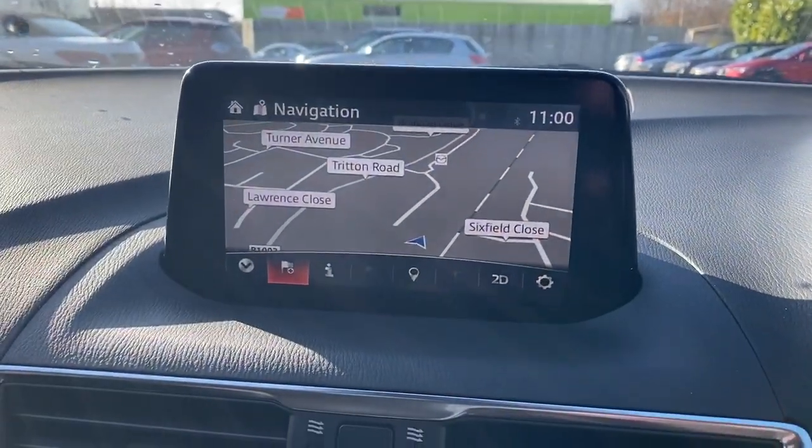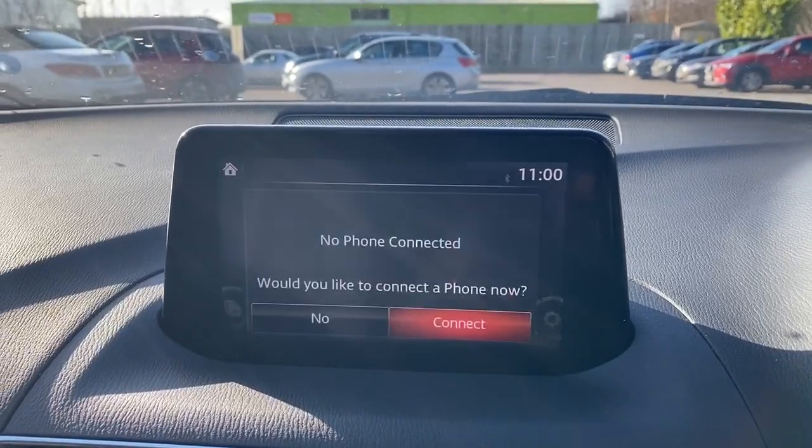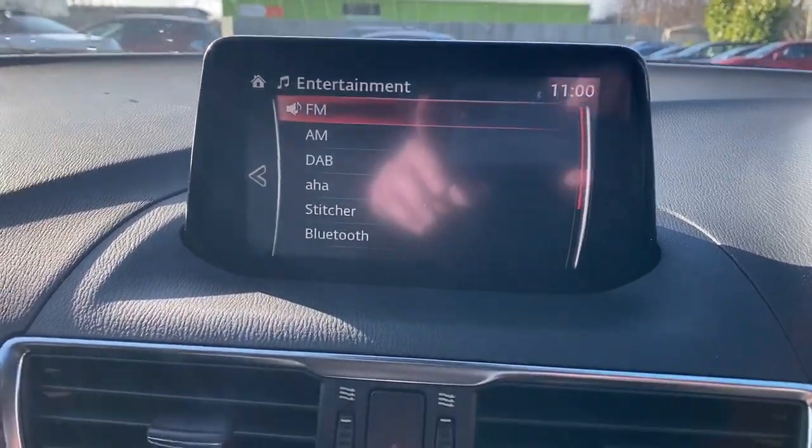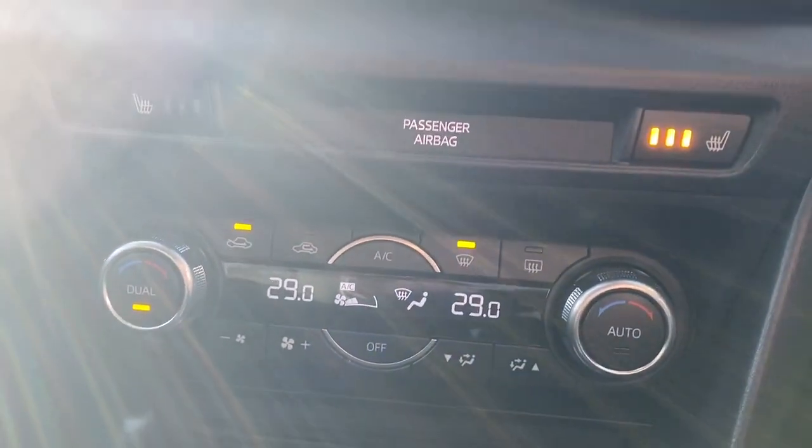The vehicle has satellite navigation, Bluetooth connectivity for your phone, FM, AM and DAB radio, and air conditioning with dual climate control.